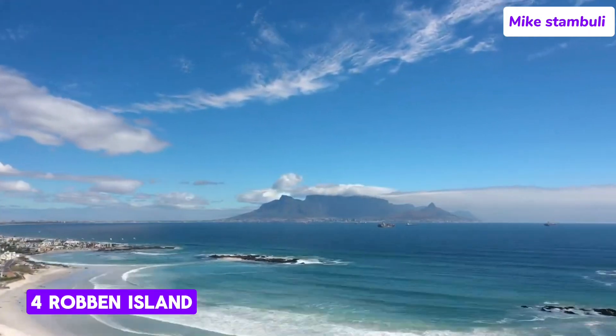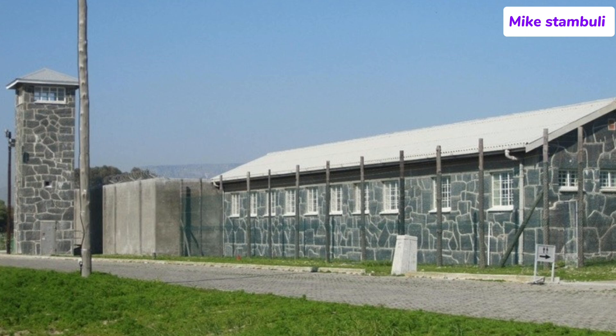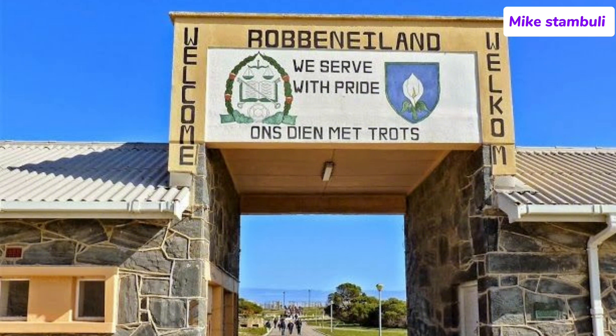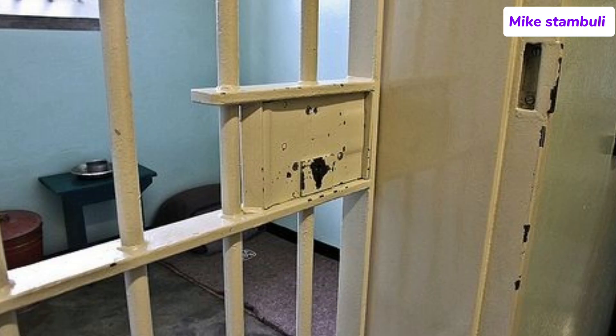Number 4: Robben Island. Robben Island is one of South Africa's most historically significant sites, known worldwide for its role as a prison during the apartheid era. Located about 7 kilometers (4.3 miles) off the coast of Cape Town, the island is now a UNESCO World Heritage Site and a symbol of the triumph of the human spirit against oppression. It is most famous as the place where Nelson Mandela was imprisoned for 18 of his 27 years of incarceration.